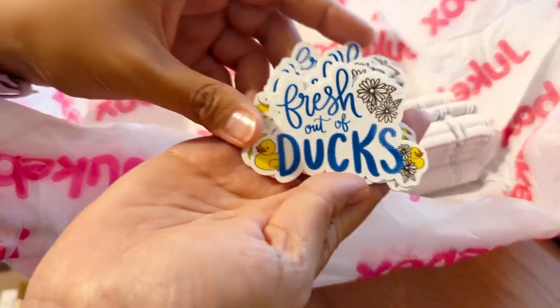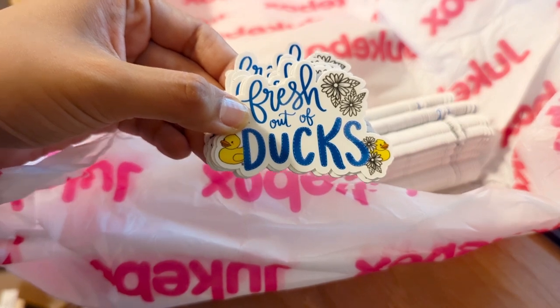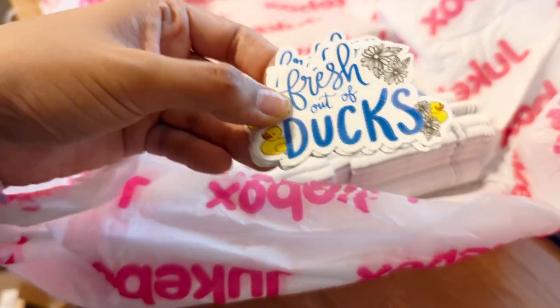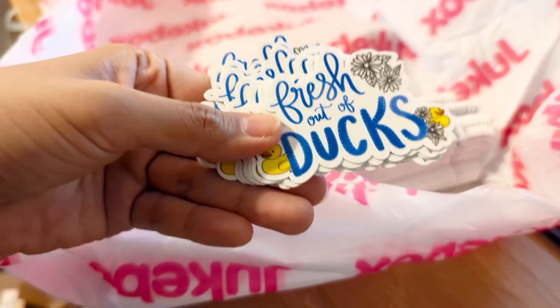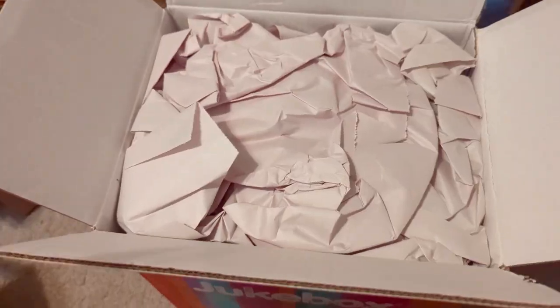Oh, and more of the 'Fresh Out of Ducks' — I was low on these so I decided to order more, and again the quality looks amazing, the colors are so vibrant. I always love Jukebox.